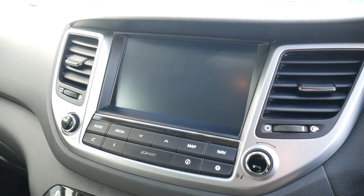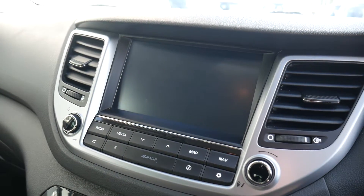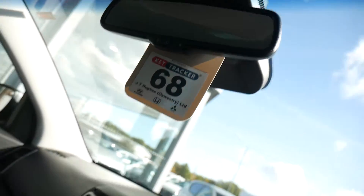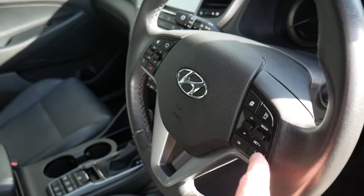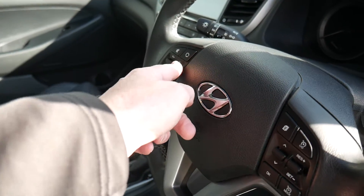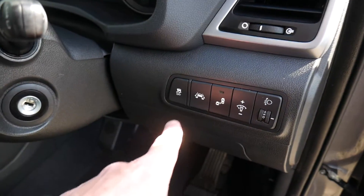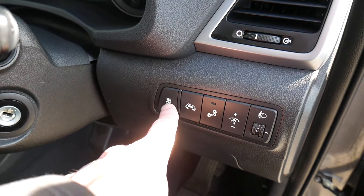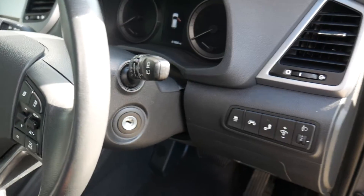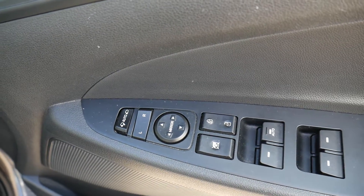You've got satellite navigation, rear parking camera, digital radio, and an auto-dimming rear view mirror. On the steering wheel there's cruise control and speed limiter, trip computer buttons, audio controls, and Bluetooth for your phone. Automatic lights and automatic wipers are all standard, as is lane departure warning, lane assist, and blind spot detection. You've also got traction and stability control as standard. In the driver's armrest there are controls for all the electric windows and the electrically adjustable and retractable door mirrors.